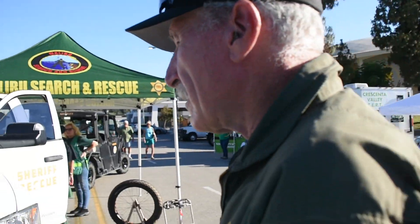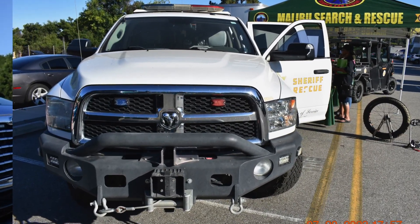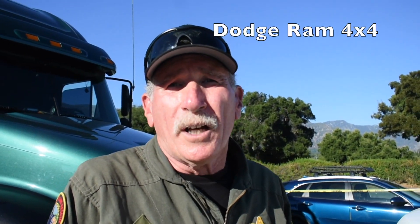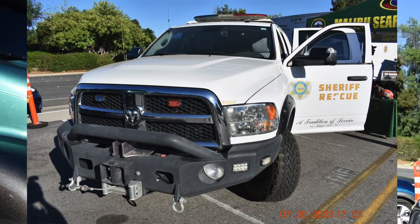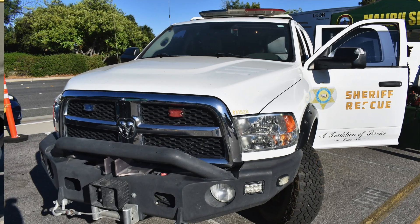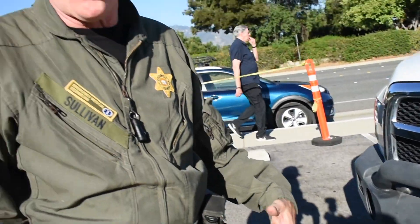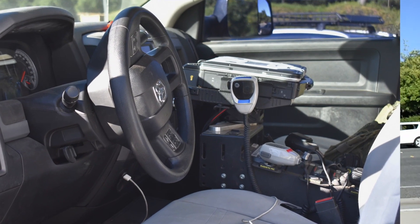This is a Dodge Ram we use as a transport vehicle. It's a modified four-wheel drive off-road vehicle. There's something unusual in the front — it looks like it's got some type of mechanism. This is a customized aftermarket bumper we had put on, with a standard warm electric winch. We only use it for extracting vehicles and so on.